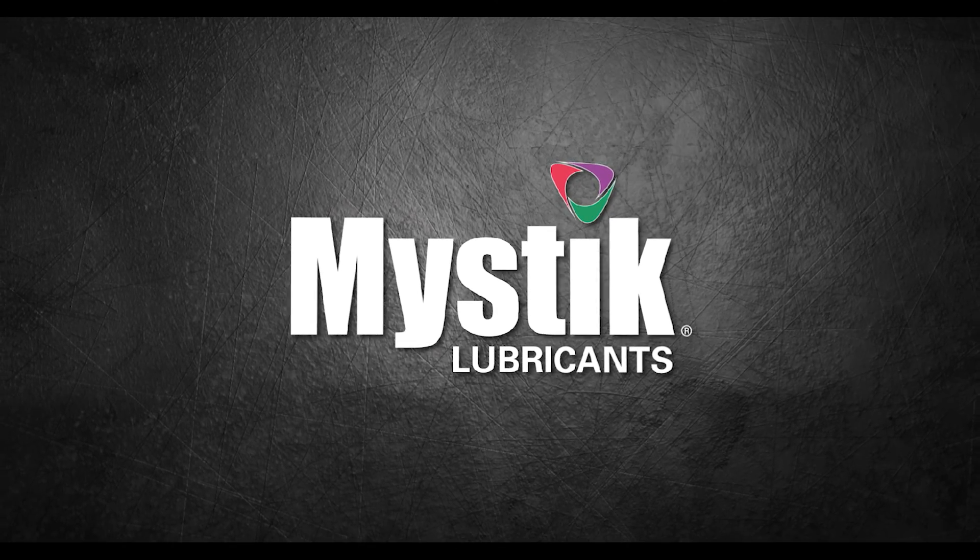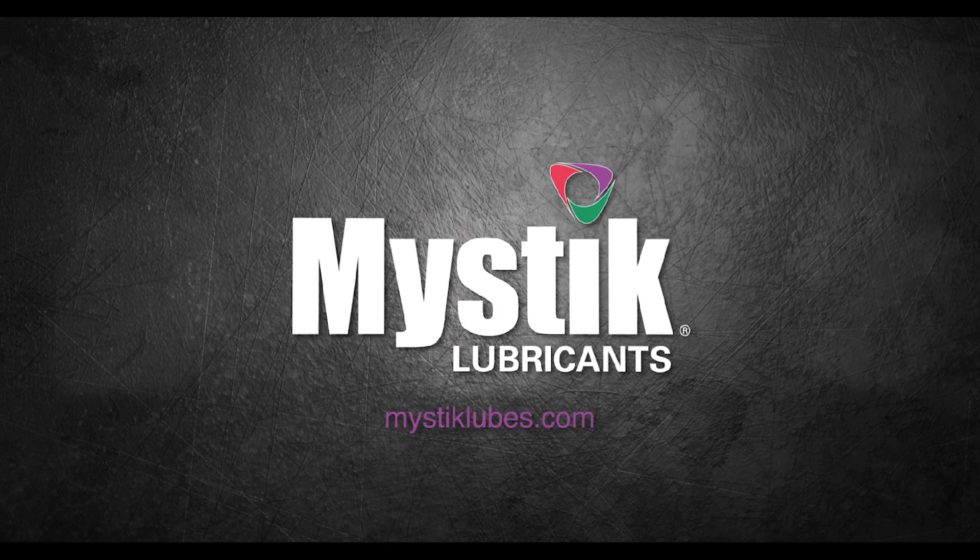Although there are many colors to choose from, it's most important to pick the right grease for the application rather than based on color. Thanks for joining me in the lab today. For more information, go to mysticlubes.com.